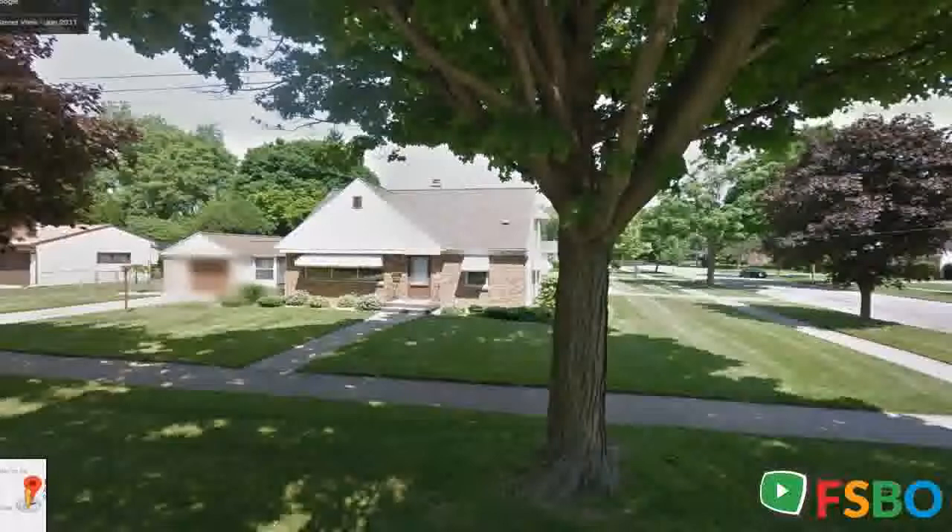Come walk through this incredible opportunity before it's gone. Offered as is. No showings until after open house 5/4/19, 2 p.m. to 4 p.m.